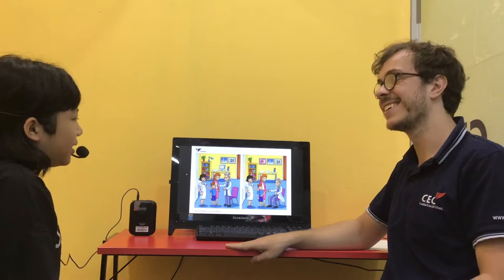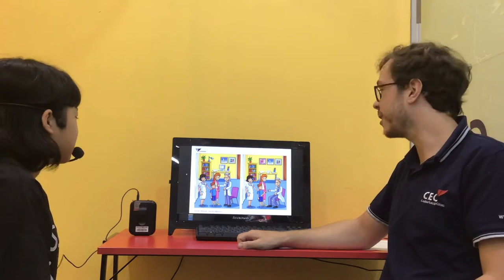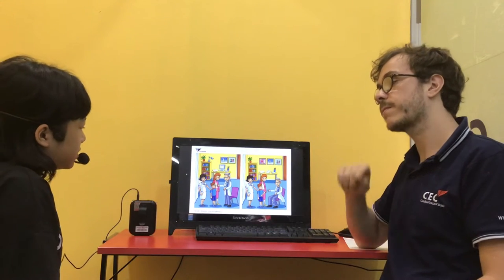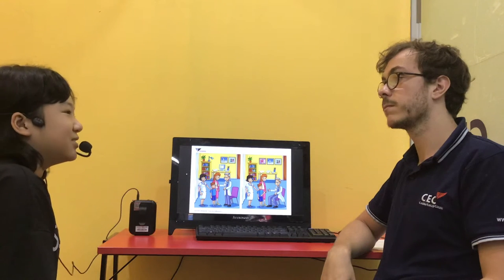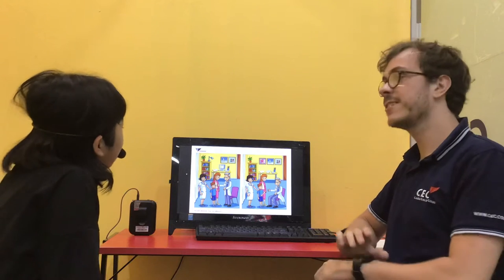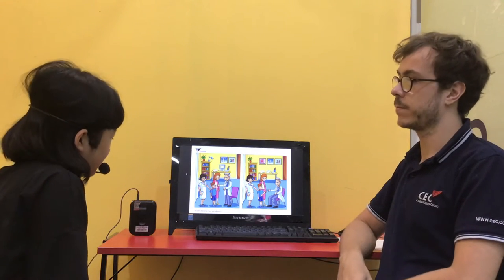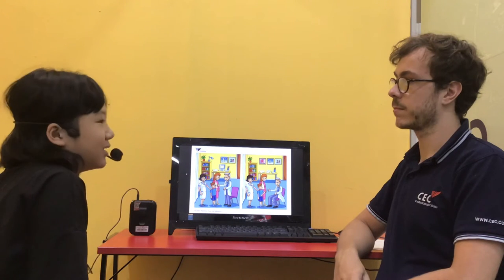My name is Ming. I'm 10 years old and I came from Class Solo 1L. Can you tell me something you like? I like reading books and eating potatoes. Can you tell me something you don't like? I don't like to [exercise] and I don't like to sleep.